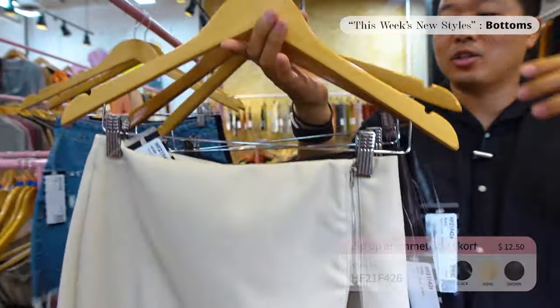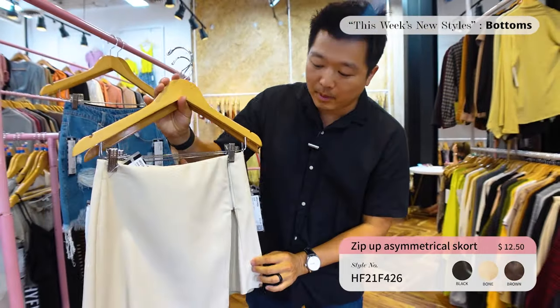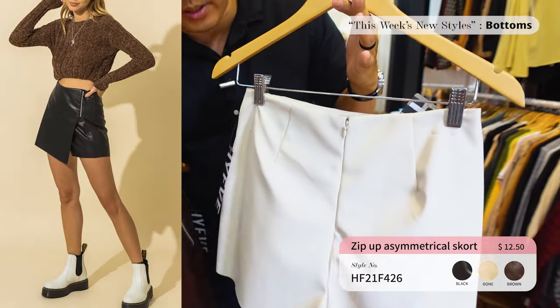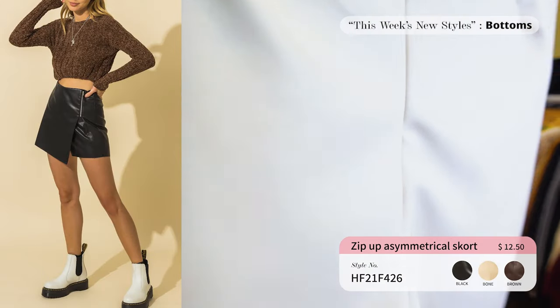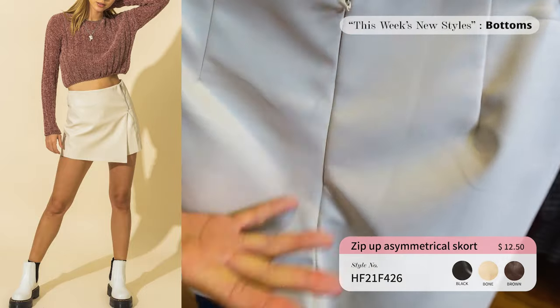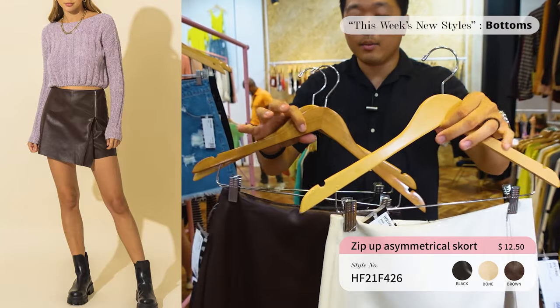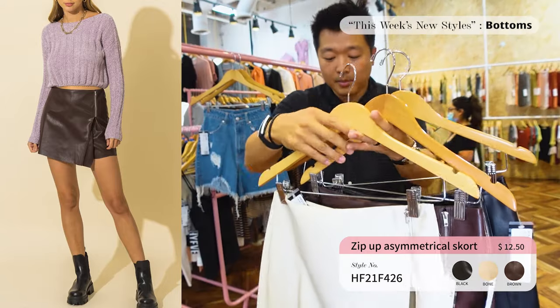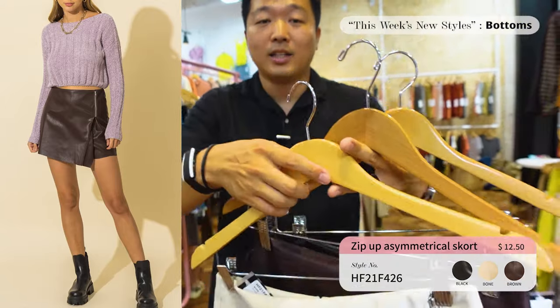Next up we've got a skort — a faux leather asymmetric skort with a zipper detail on the front, pleated in the back with an invisible zipper and a hook-and-eye on top in case the zipper goes down, so your pants still won't drop. This is an item you can definitely dress up for a Friday night date. It comes in three different colors priced at only $12.50.